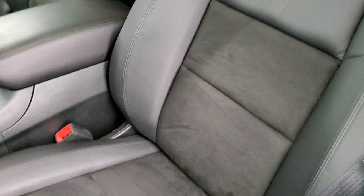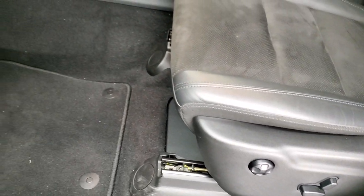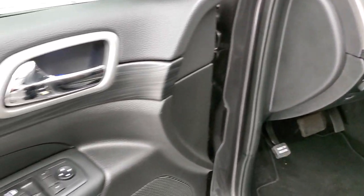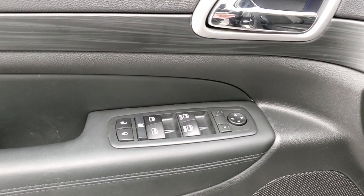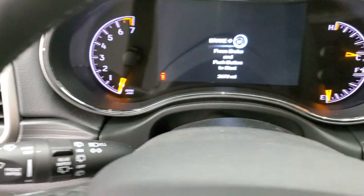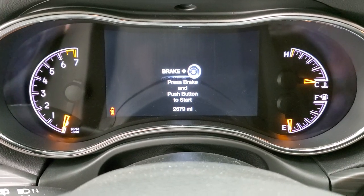Inside, the Altitude package gives you the black leather and suede seats. Both front seats are heated, you get a power driver's seat, and factory floor mats throughout. It does have auto headlamps. You get nice dark rosewood wood grain trim, power windows, power locks, and power mirrors. As we hop inside, you can see this one only has 2,679 miles.